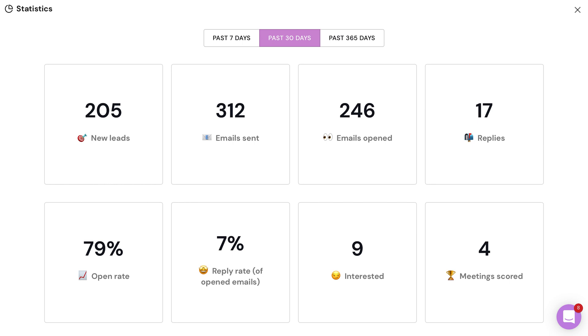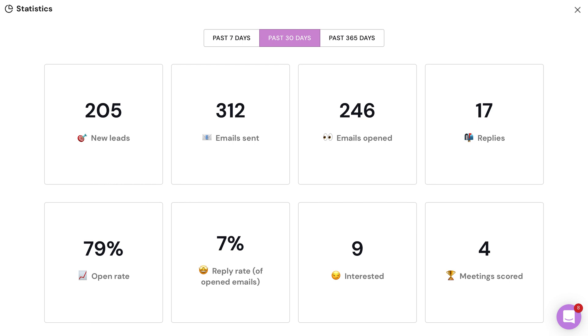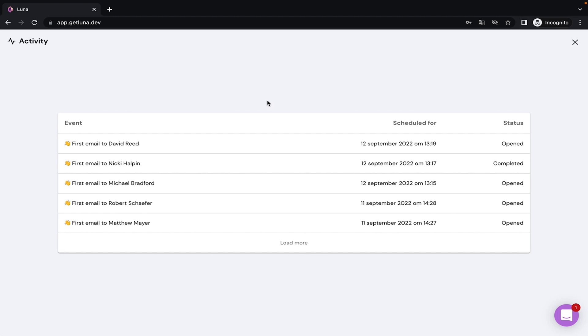I'm not saying your conversion rates are going to explode, but if they do, Luna's dashboard will organize all that data — from open rates and replies to new leads and meetings. Plus, you can check out activity like interactions and follow-ups with prospects.